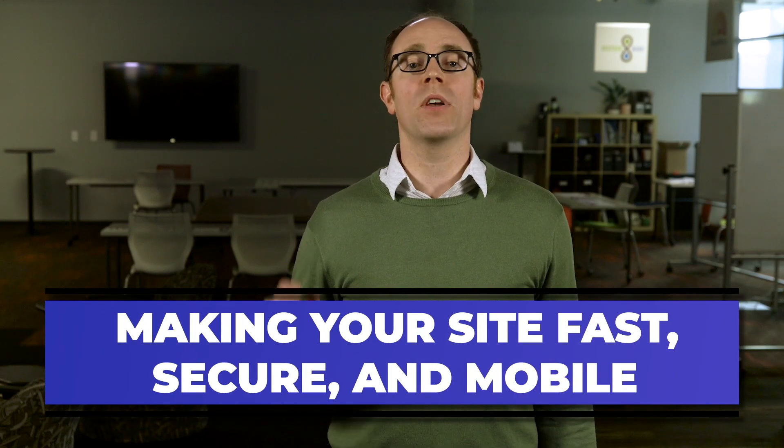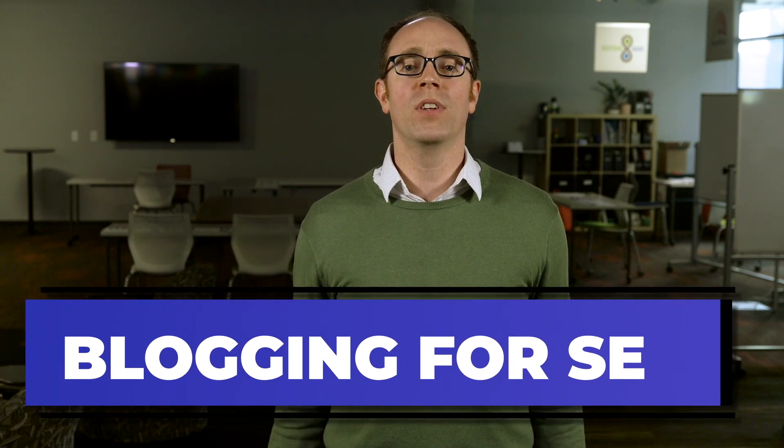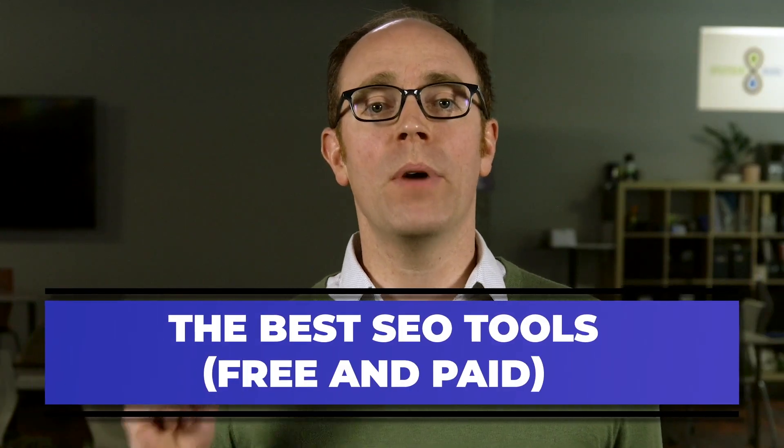Why and how you need to make your website fast, secure, and great on smartphones. Why you need to write blog posts and what you should even be blogging about. I also want to talk to you about the very best free SEO tools and then how you can take it to the next level with paid SEO tools. And we'll look at what's holding you back from ranking number one on Google.